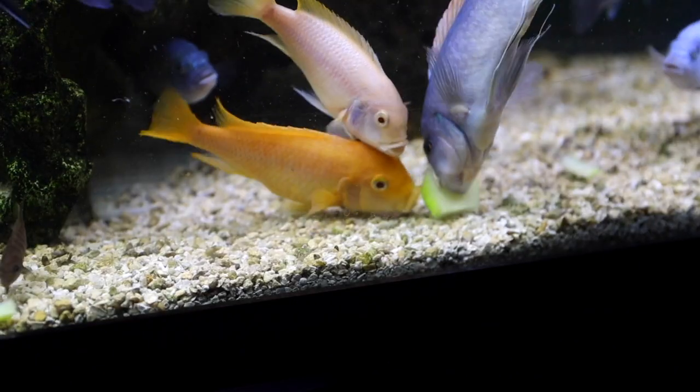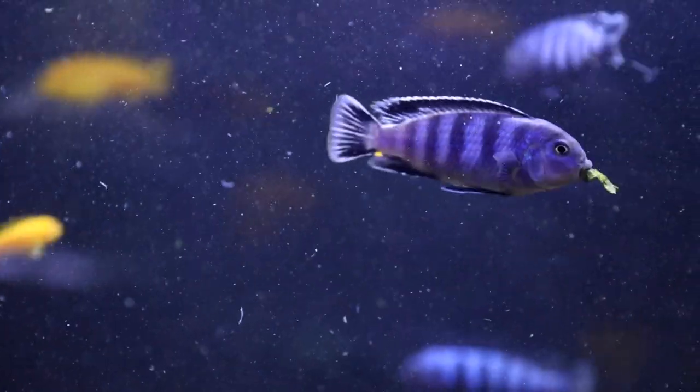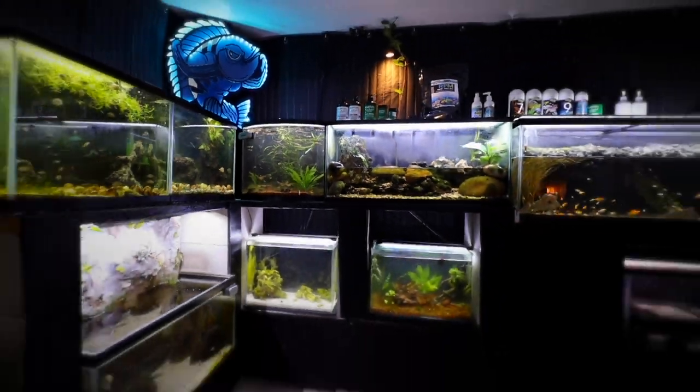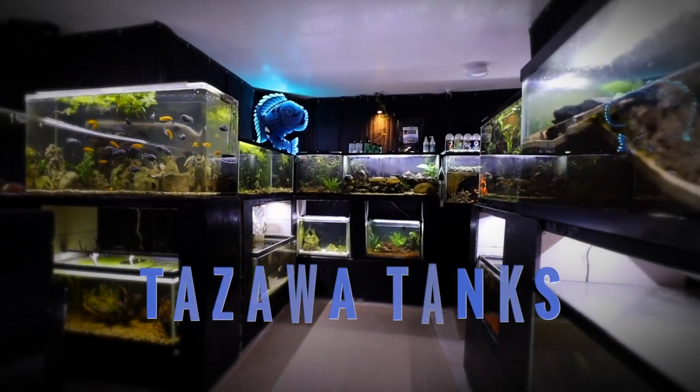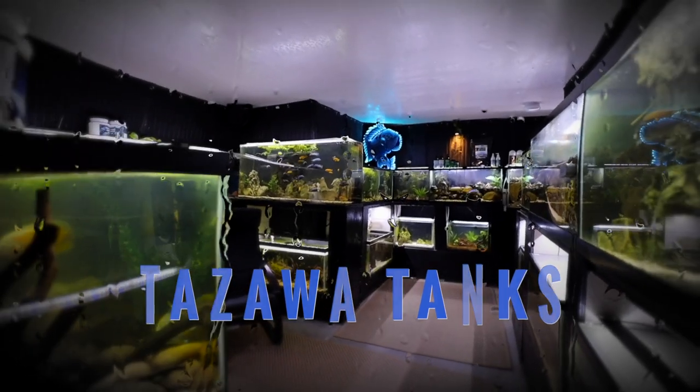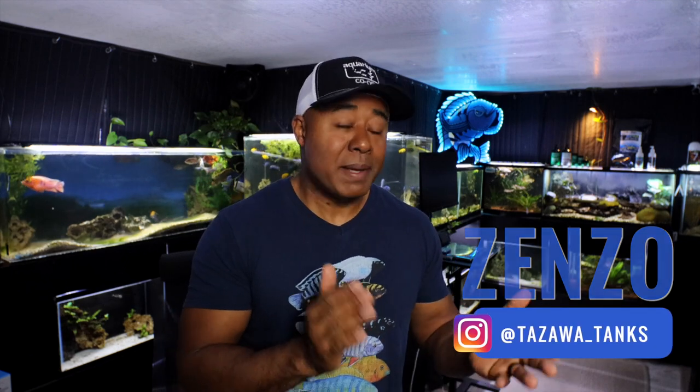Malawi bloat — what is it and how do you prevent it? Today I'm going to talk a little bit about the condition and how I manage it. Hey fish friends, how's it going? Hope you're doing well. My name is Zenzo from Tozawa Tanks. I'm making another video about African cichlids, but I thought this would be very helpful for a lot of people that might experience this or have questions about Malawi bloat.